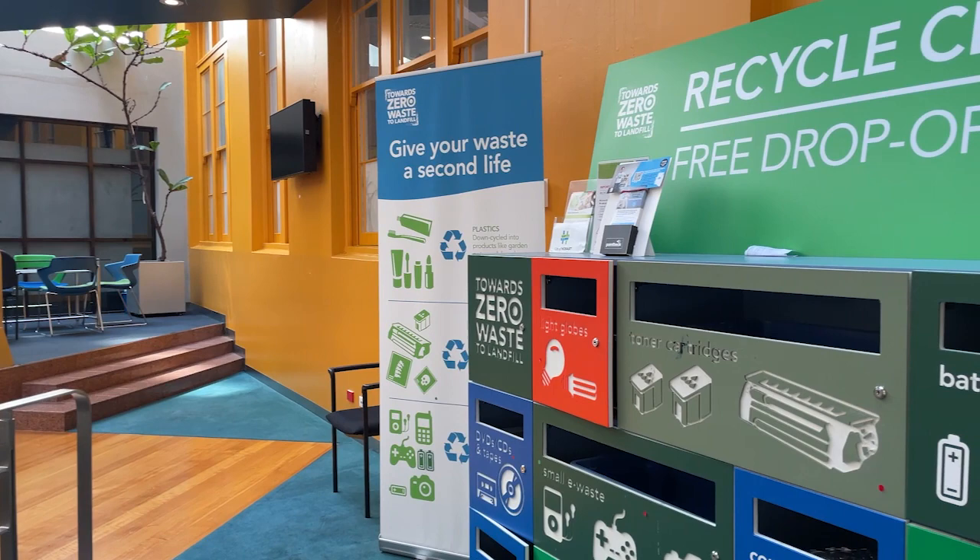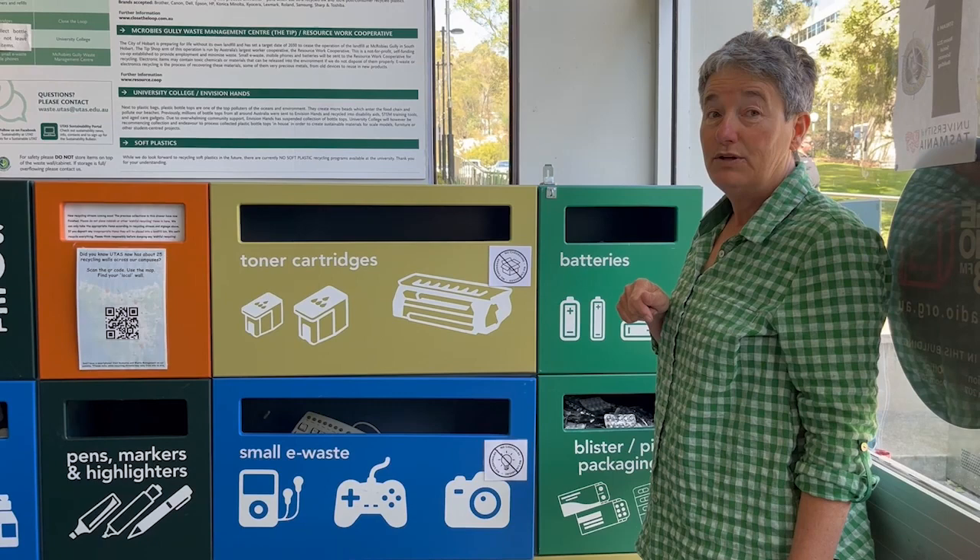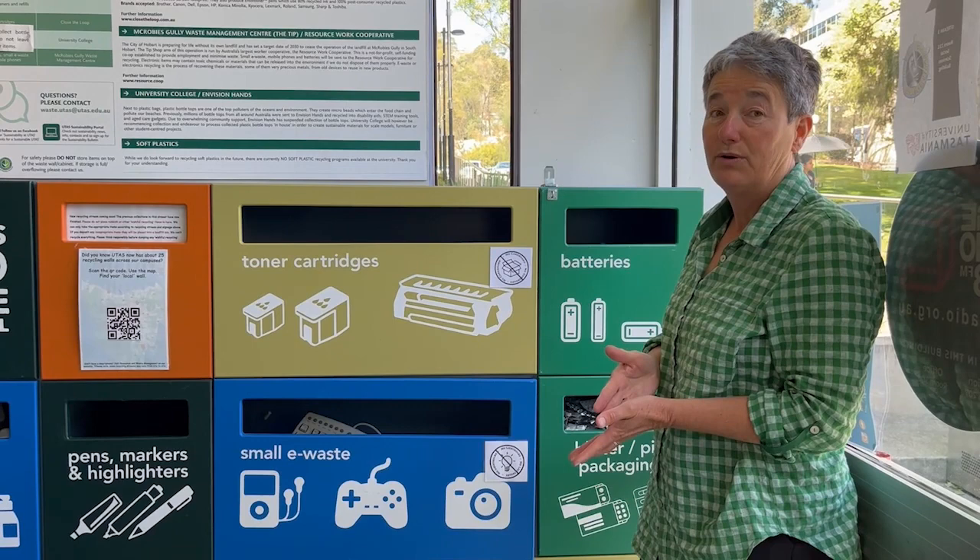Hobart City Council, Launceston, Burnie, Georgetown — I think Break O'Day Council might have one at St Helens too — and other people have them in their community. There's a really fantastic one down at Dover that's a community-run one, and one at Westbury at the Primary School.